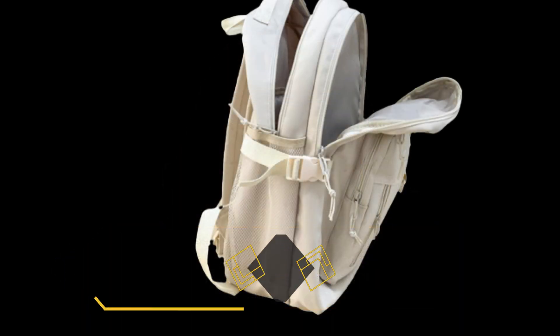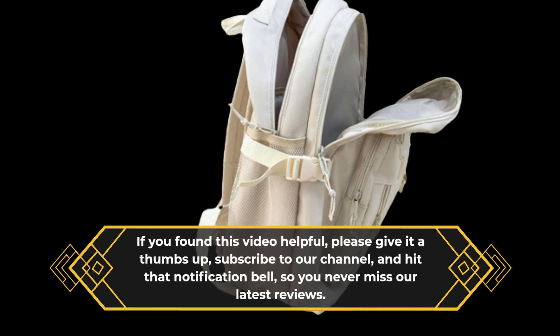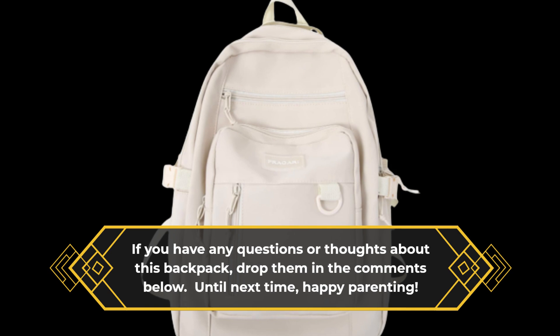If you found this video helpful, please give it a thumbs up, subscribe to our channel, and hit that notification bell so you never miss our latest reviews. If you have any questions or thoughts about this backpack, drop them in the comments below. Until next time, happy parenting!